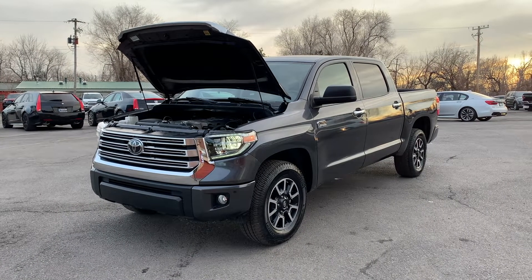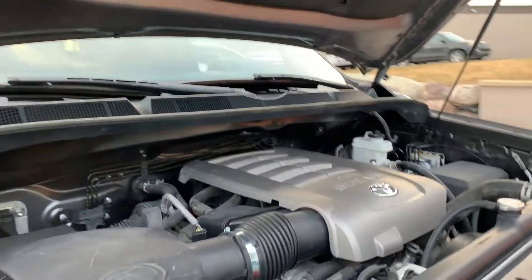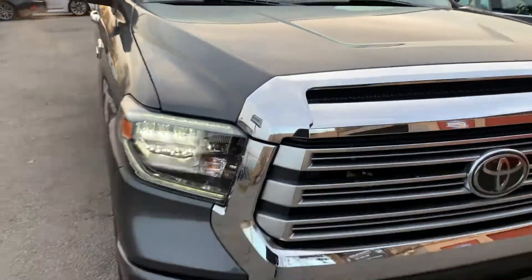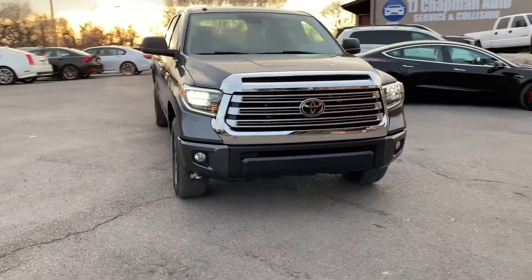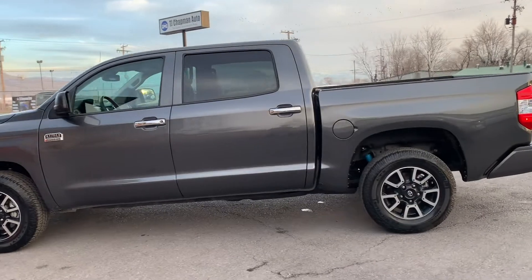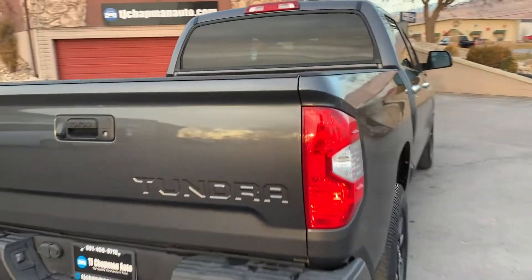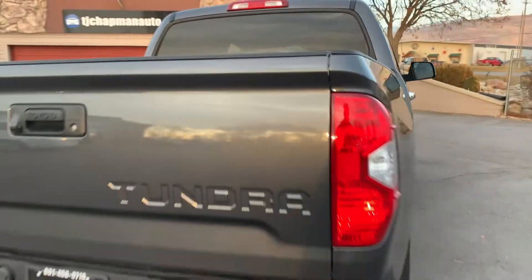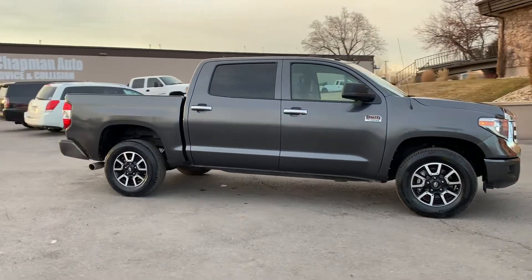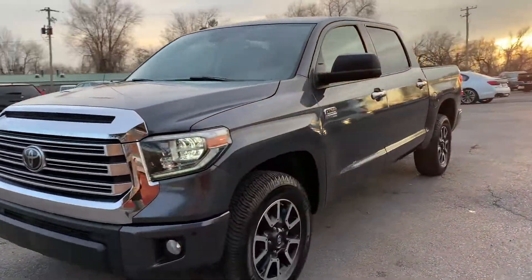Hello everyone, today we have a 2018 Toyota Tundra CrewMax 1794 edition. 5.7 liter V8. It has alloy wheels, the tow package, it also has a bed liner, and LED headlight surrounds.